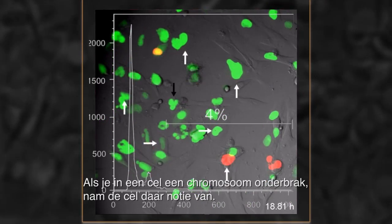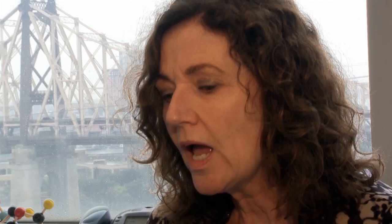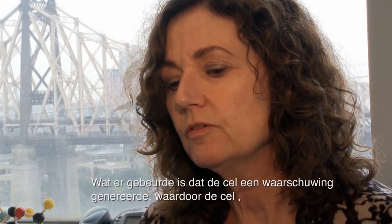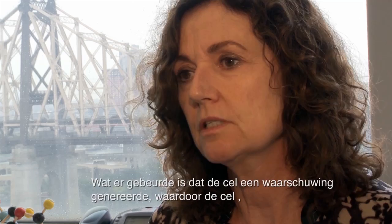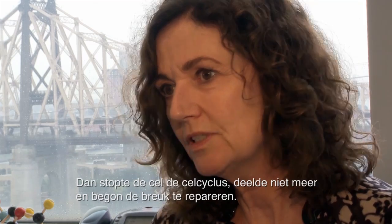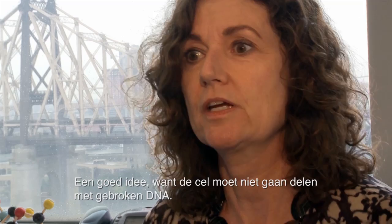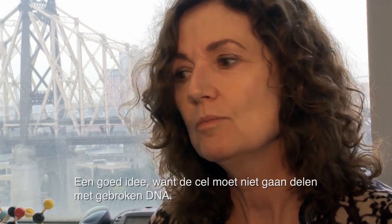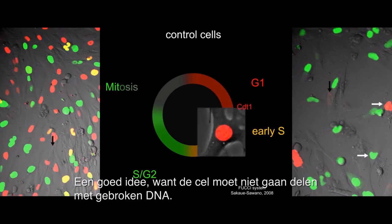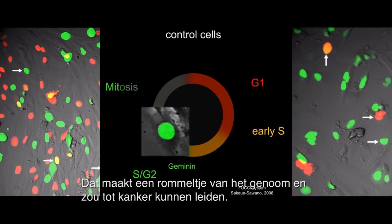If you broke a chromosome in a cell, the cell took note of this. What happened is that the cell set off an alarm that allowed the cell to know that there was broken DNA. The cell then stopped in the cell cycle, it didn't divide, and it went on to repair the break. It's a good idea, because a cell should not divide with broken DNA — this makes a mess of the genome and could lead to cancer.